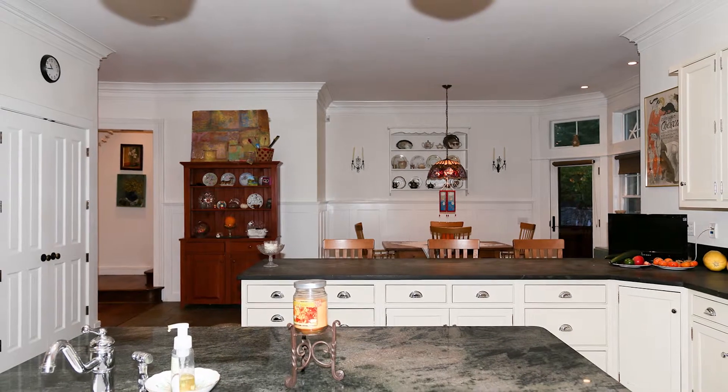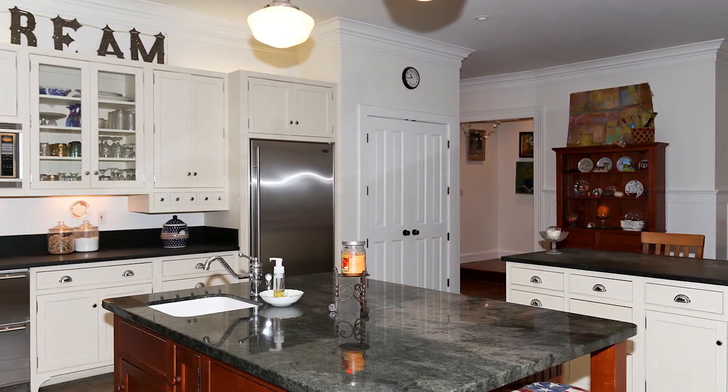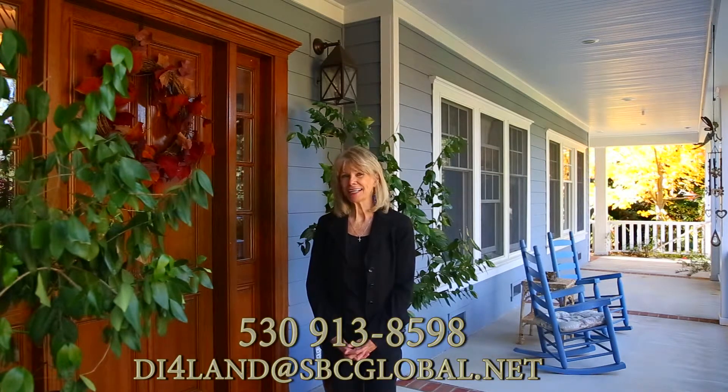This house has way more amenities than I can even begin to tell you here right now — you really need to see it to believe it. I hope you've enjoyed watching this video as much as I've enjoyed showing it to you. I look forward to hearing from you, so please give me a call, email, or text — whatever method of communication you desire. I'll be happy to respond. Thank you.